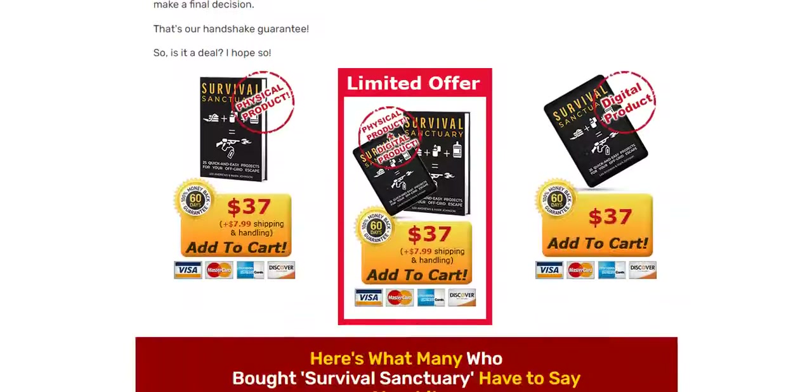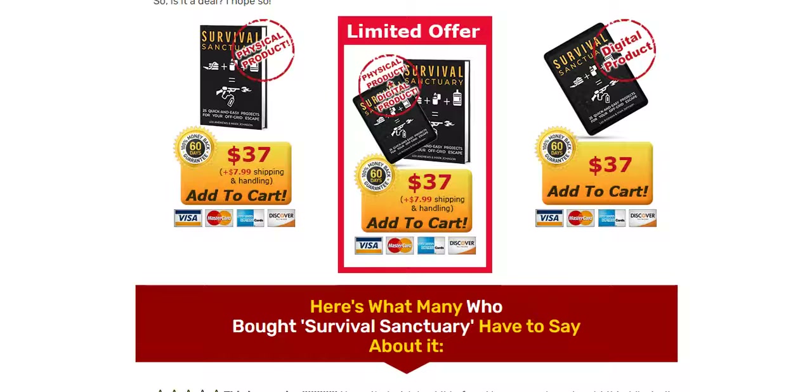Survival Sanctuary is a book with a list of DIY projects for beginners or not, that make a lot of difference in the daily life of those who use them. This book is selling very well, and everyone who buys it is shocked at how much it helps to increase self-sufficiency.